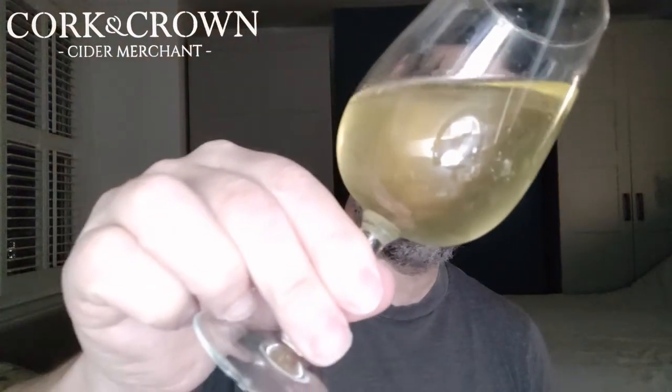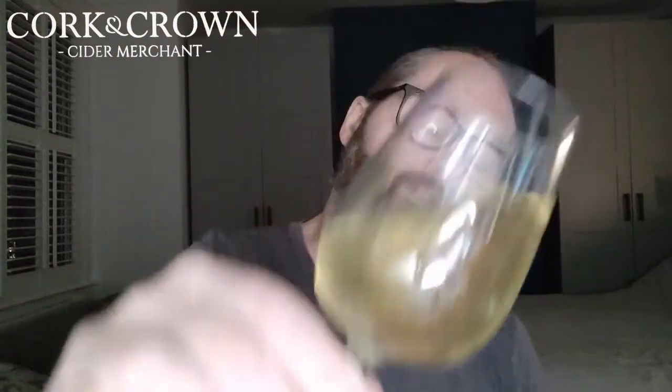That looks like a sparkling white to me — like a champagne or a Clément or something like that. Pale gold, almost lemon-water pale gold. Let's have a sniff and see what we think.